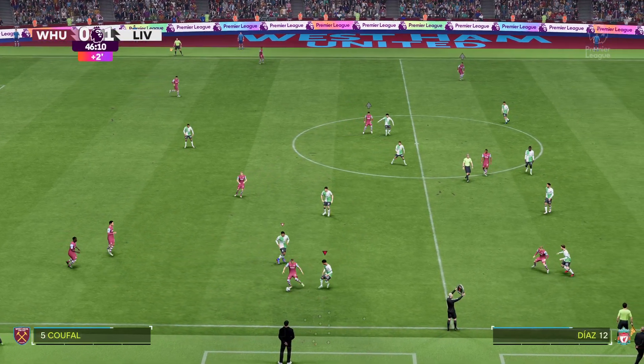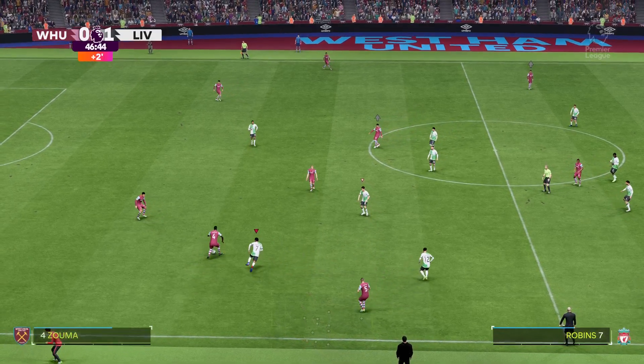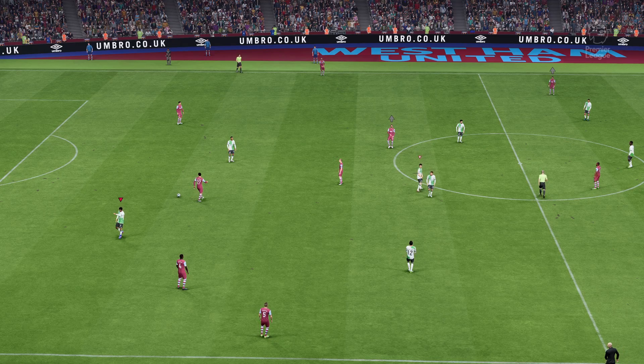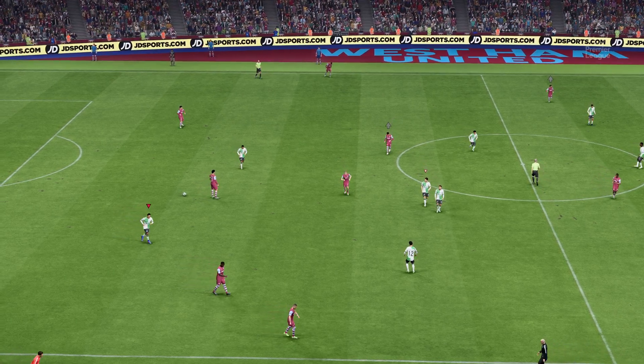Sofow... Zouma... Nayef Aguirre — and that brings the first half to an end here at the London Stadium.